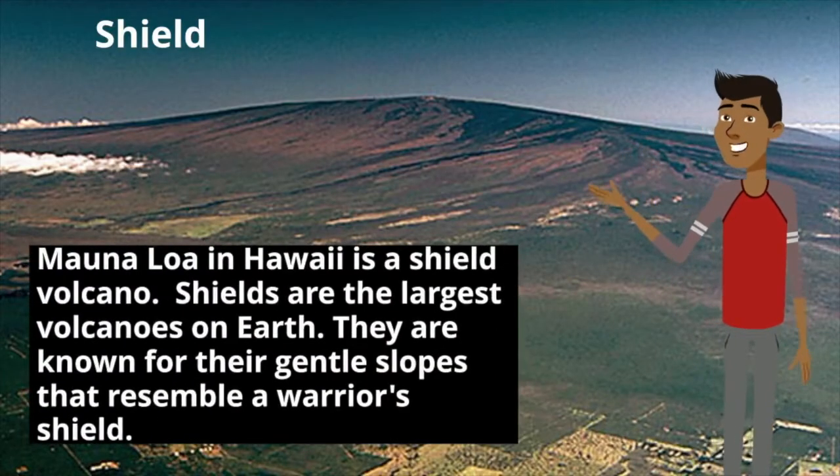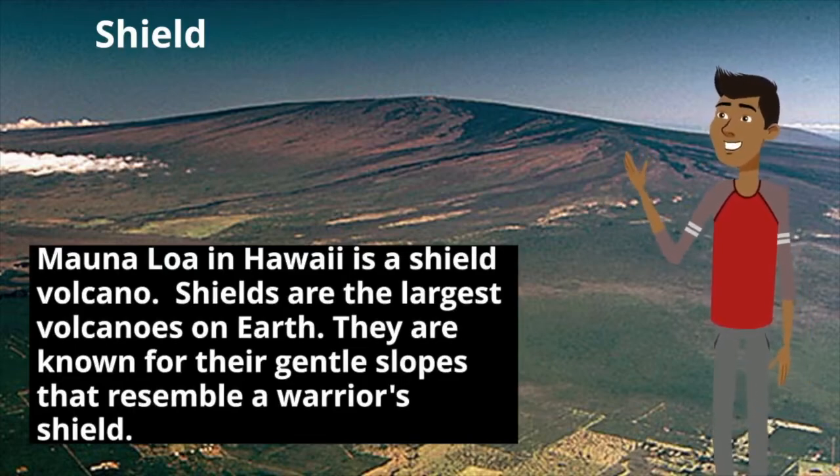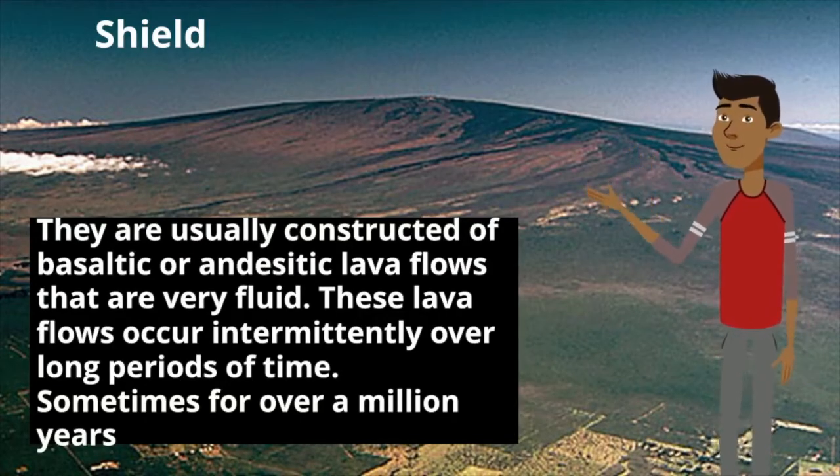Mauna Loa in Hawaii is a shield volcano. Shields are the largest volcanoes on Earth. They are known for their gentle slopes that resemble a warrior's shield. They are usually constructed of basaltic or andesitic lava flows that are very fluid. These lava flows occur intermediately over long periods of time, sometimes for over a million years.